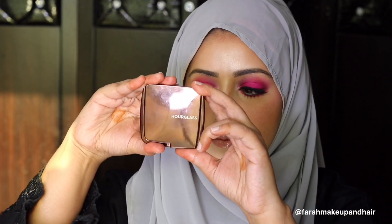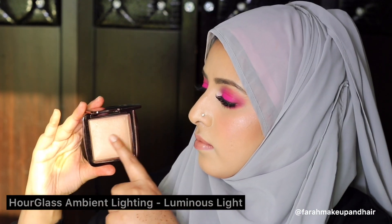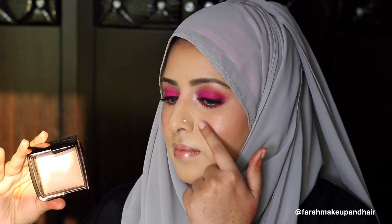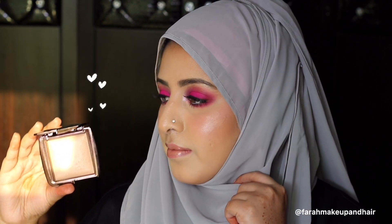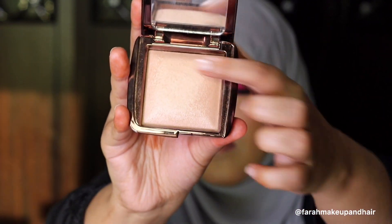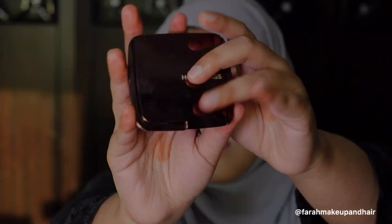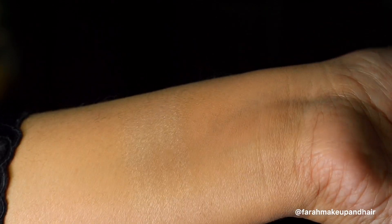The next product is again from Hourglass — the Ambient Lighting Powder in Luminous Light. It's a champagne pearly powder that creates a very soft candlelit glow. I've used this on the side of my cheek and you can see it provides a very illuminating effect. You can use it day or night depending on your mood. It retails for $48 USD for 10 grams and 246 AED. It has very light-reflecting properties and I love this product.